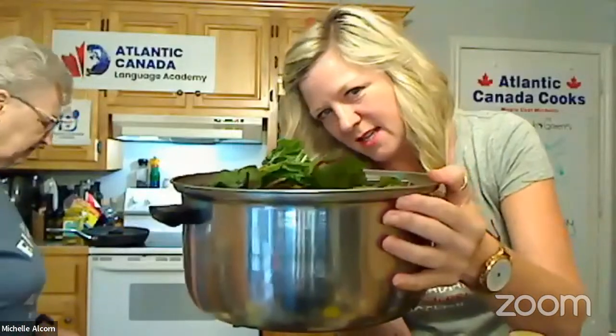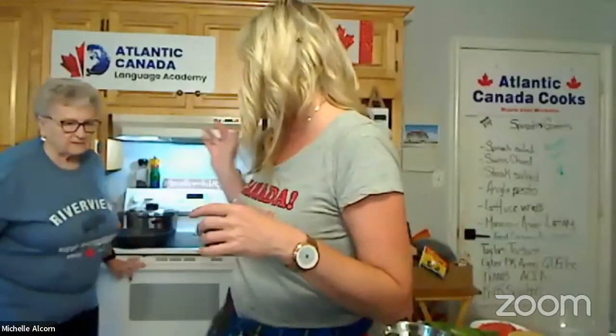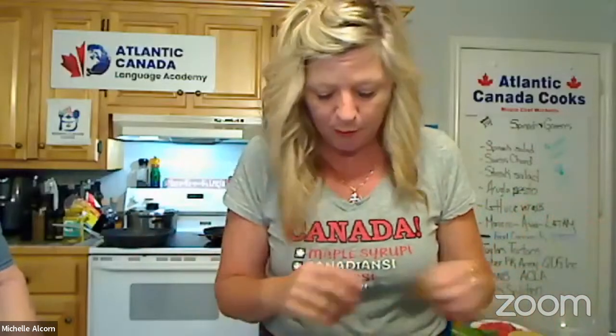Look at this pot — all of those greens are stuffed into it! It's going to be like a magic pot. Mom's going to put the burner on medium to high heat to get the water boiling, then turn it down. You'll notice we didn't put any seasoning at all — just water in the bottom. Any steam pot you have would work.